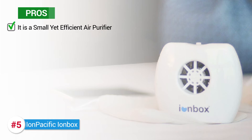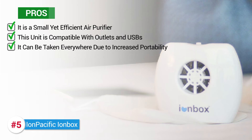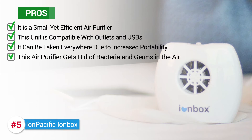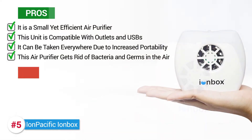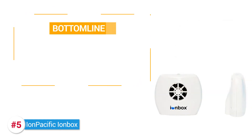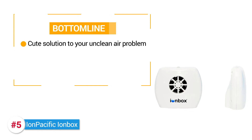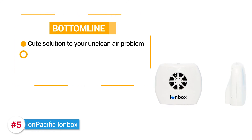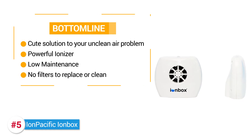It's a small yet efficient air purifier, and this unit is compatible with outlets and USBs, and it can be taken everywhere due to increased portability. It also gets rid of bacteria and germs in the air. One thing to note: it doesn't offer a lot of coverage area. The bottom line is that this Ion Box air purifier is a cute solution to your unclean air problem. It's a powerful ionizer, it's low maintenance, and has no filters to replace or clean.